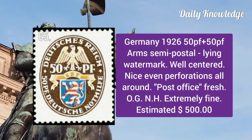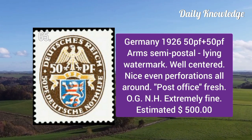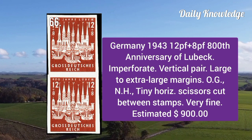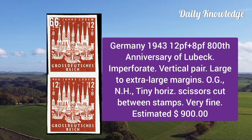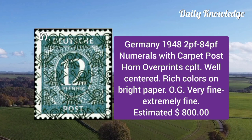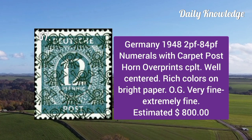1926 50p to 50p arms semi-postal with lying watermark, well centered with nice even perforation, post office fresh. 1943 12p to 8p 800th anniversary of Lübeck, imperforate vertical pair with large to extra large margins.